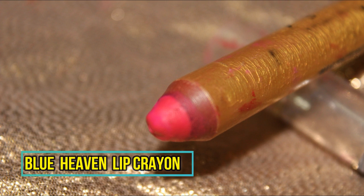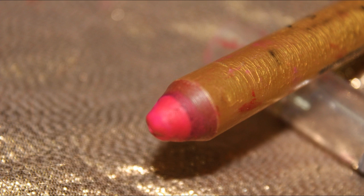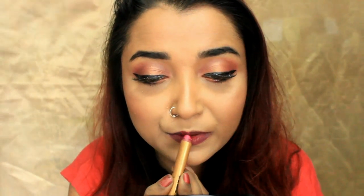The next lip option is a beautiful lip crayon in a fuchsia pink shade. If you do not like to wear red, this pink works perfectly with this look as well. These lip crayons are really nice — they have a demi-matte finish with a creamy texture and will set comfortably on your lips.